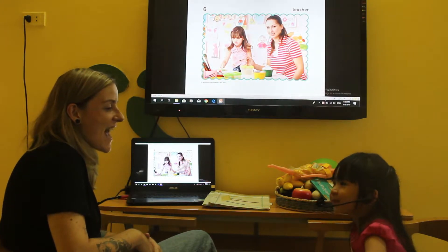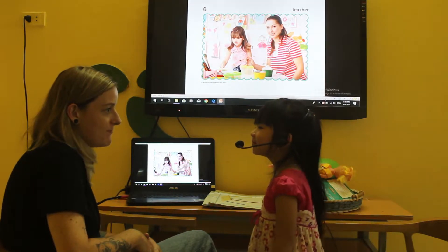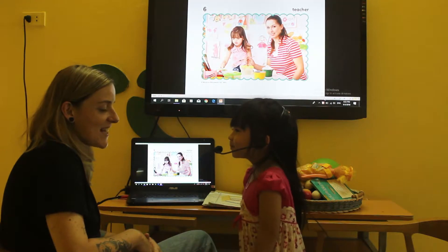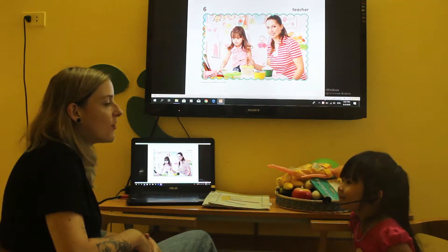Can you stand up? Jump. Clap your hands. Sit down please. Touch your nose.